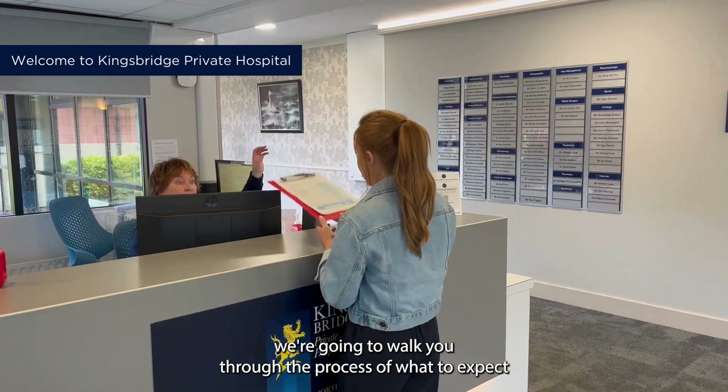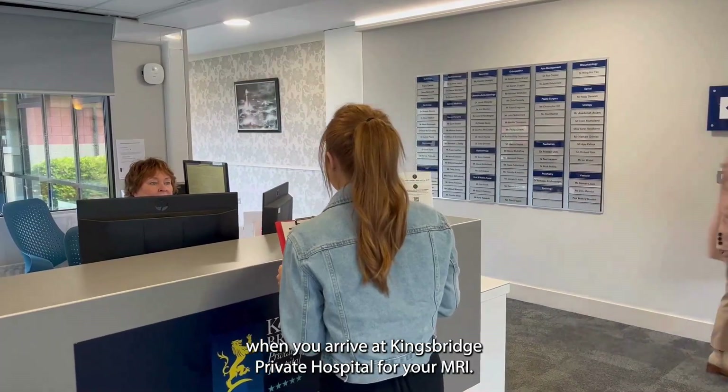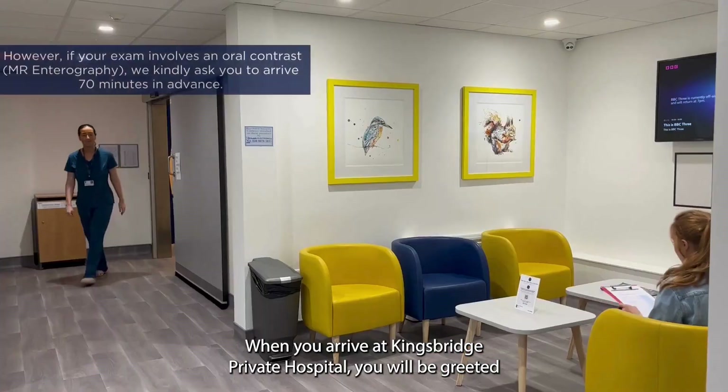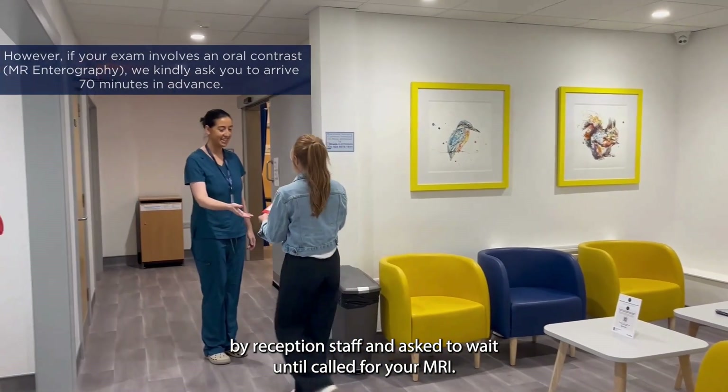Within this video we're going to walk you through the process of what to expect when you arrive at Kingsbridge Private Hospital for your MRI. When you arrive you will be greeted by reception staff and asked to wait until called for your MRI.